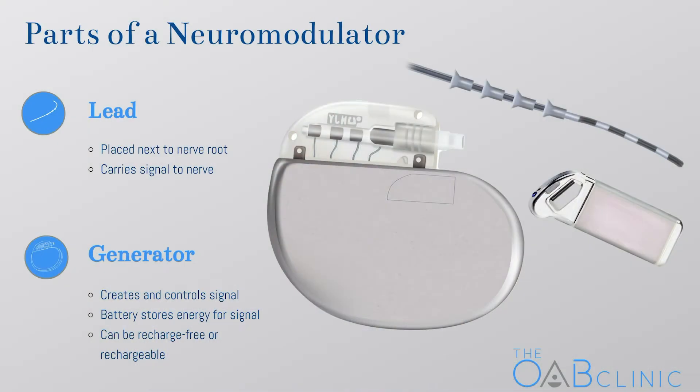But why do you need to undergo a test of stimulation before having the device implanted permanently? A sacral neuromodulation device actually has two components that can be separated. First of all, there's the lead, which is the wire that sits next to the nerve. This is attached to a generator that controls the stimulation and contains the battery that powers the signal. Because not everyone responds to the therapy — it's about 80% — we have to test out the therapy before implanting it permanently.